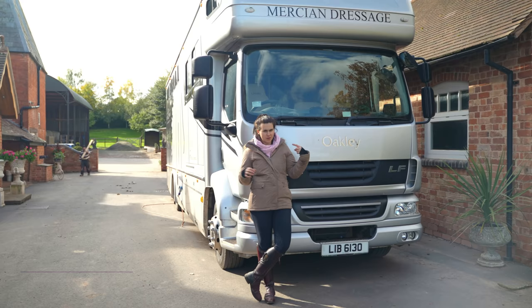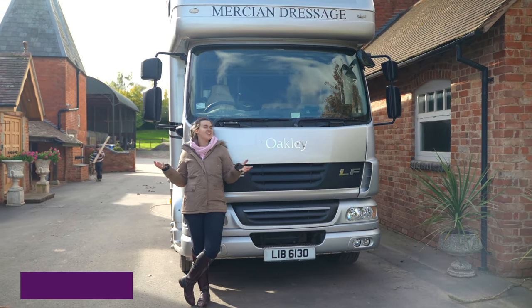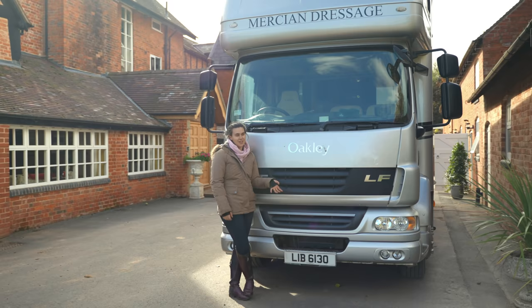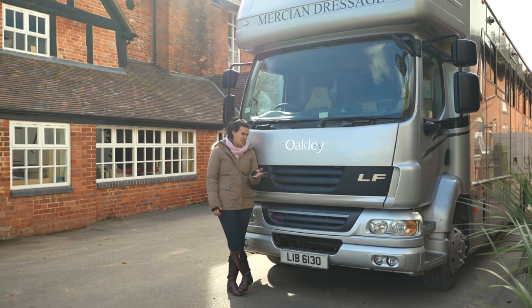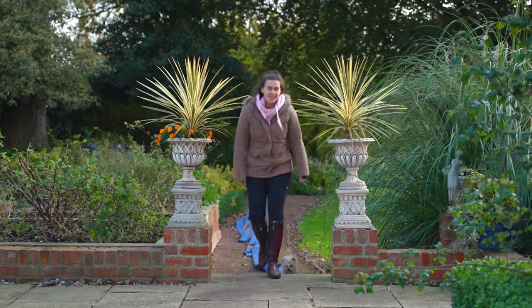The last thing to show you on the yard is the lorry. I'm not going to show you loads of detail because we've actually done a full video on it, which we'll link below if you want to check it out. But yes, this is our faithful lorry — it's got a living area for when we go to the big shows, and it can fit three horses in, though we tend to just take two.